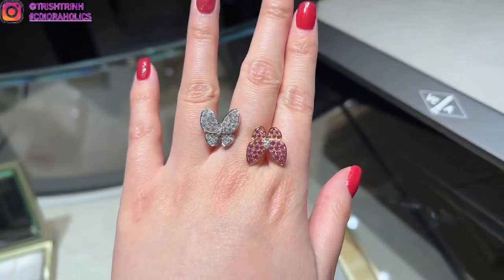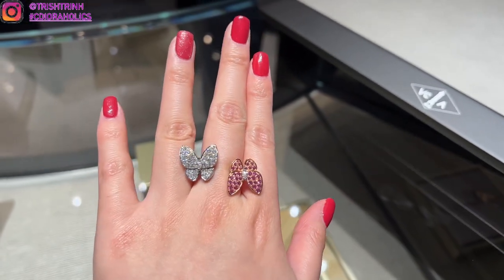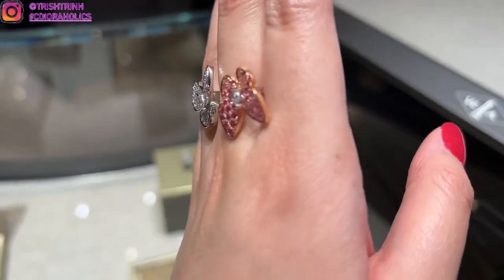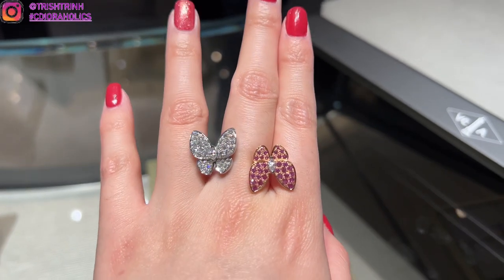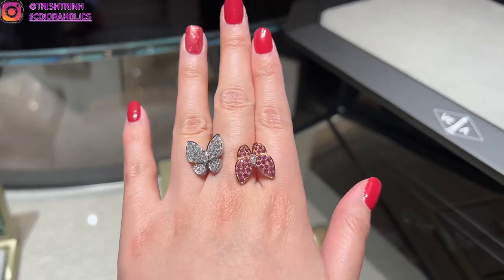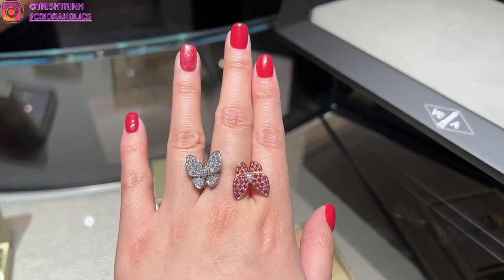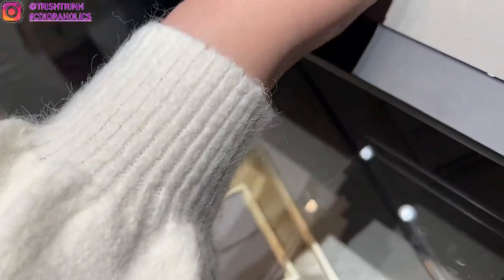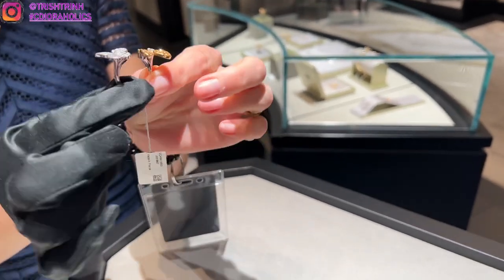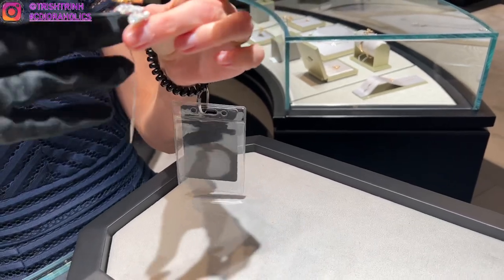Then I tried on this ring — this is the Fauna collection. These are butterflies. This one is a between-the-finger ring. It's white gold with diamonds and pink sapphire, and I think that's rose gold. It's just so stunning. I love how VCA is all about nature — flower pieces, the four-leaf clover, butterflies. My SA was also telling me how to put on the ring: you don't put it on like a regular ring, you kind of have to twist your finger a bit and then put the ring in. Pretty cool.